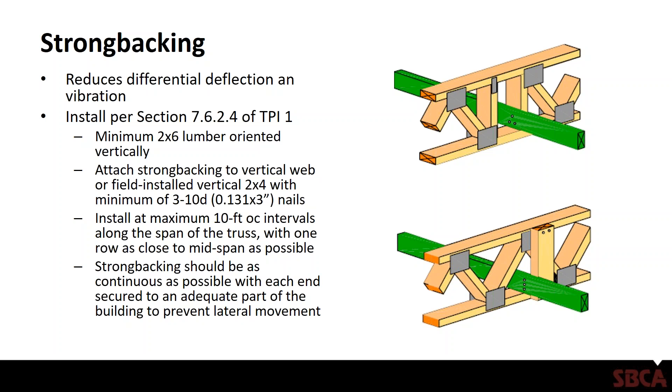Strong backing should be as continuous as possible, and this is where it typically falls apart. The framer will get the strong backing running from end wall to end wall through the truss assembly, and then the mechanical contractor comes in and cuts it all up. You've basically severed that strong backing, which helps mitigate vibration by dampening it and taking it out through the strong backing to the side walls. The connection must be adequate to prevent lateral movement. If you have to cut sections of the strong backing out, replace them as close to the removed sections as possible, and each shorter replacement section should span a minimum of three trusses.